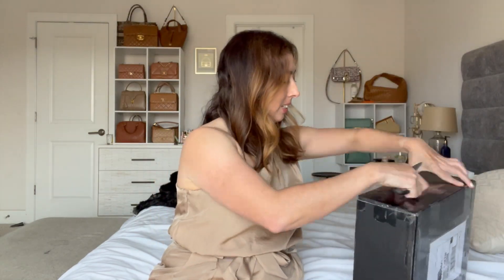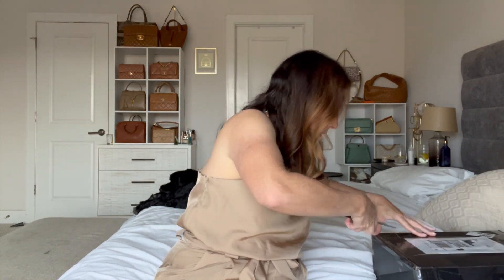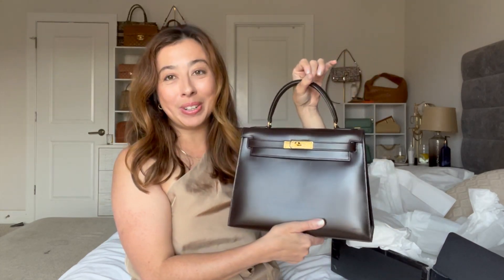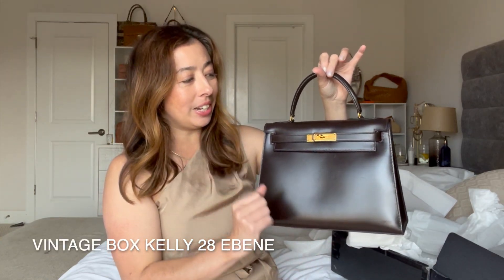This bag was something that a couple days ago I texted my handbag buddies Caleb and Quirky at like 4:45–5 o'clock in the morning, just about this handbag, and decided to purchase it. Look at this — it's a beautiful Kelly in size 28. It's a vintage box Kelly size 28 in this chocolate brown color. I could not resist; I don't have a shade like this in my collection.